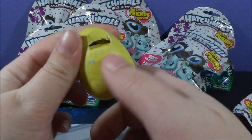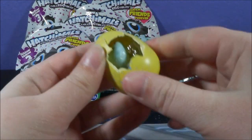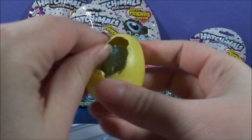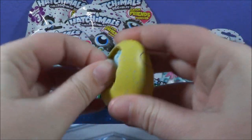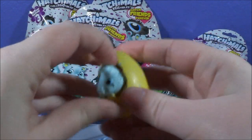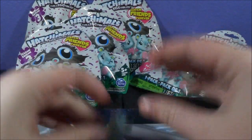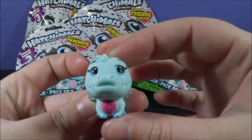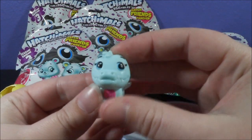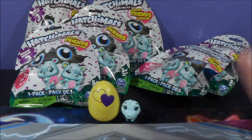I can't get it open — I'm being too gentle. I don't think we have twins... we do not. Oh my gosh, we have an Alegoo! This is a Hatchimal I've been wanting really bad, and I haven't been able to find one yet, and I just got one on my very first egg! I want to save this egg. Look at little Alegoo — he's so precious. I've wanted one of these so badly. These little plastic toys make me so happy. It's ridiculous.